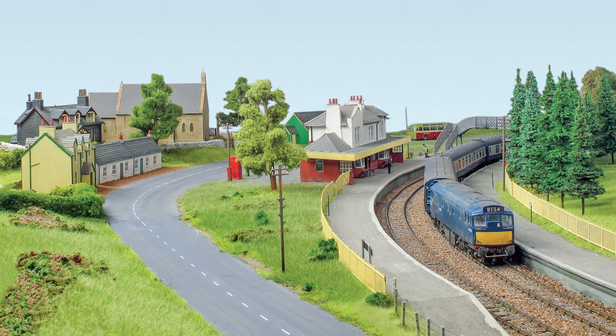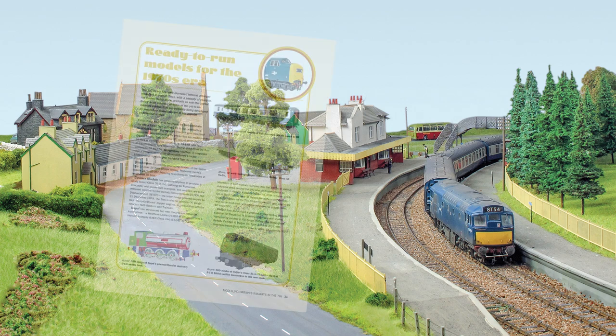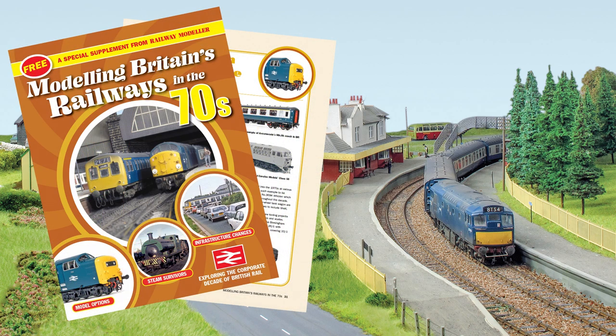Finally, we explore the corporate decade of British Rail in a free special 32-page supplement on modelling Britain's railways in the 1970s, included with all printed and digital issues.